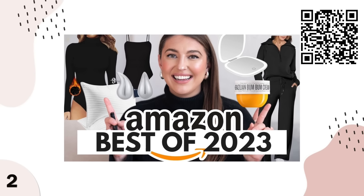I did include this in my favorite purchases of 2023. If you have not seen that video I will leave it linked here so you can check out more favorite finds from Amazon.